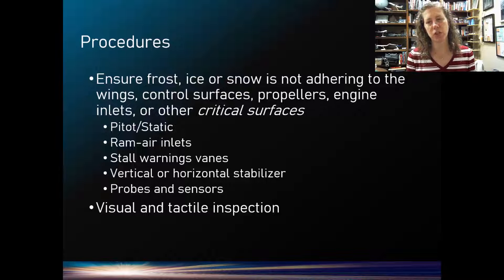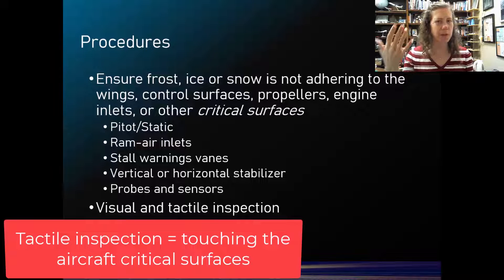Let's briefly talk procedure. There's communication required and a level of trust and training involved. The de-icing people need special training, and pilots need to trust the de-ice crew to do their job properly. But it is ultimately on the pilot to ensure that frost, ice, or snow is not adhering to the wings, control surfaces, or other critical surfaces of the aircraft. After the process is done, we need some sort of inspection — sometimes tactile, sometimes visual.